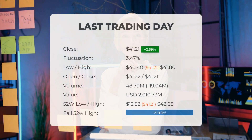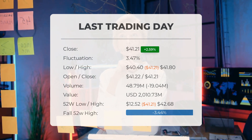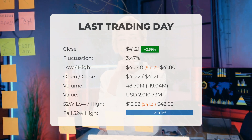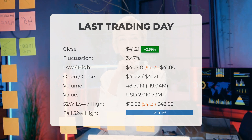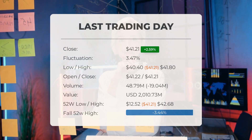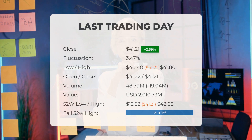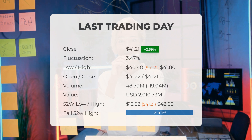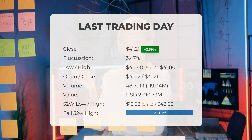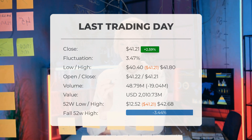Our latest update reports a positive green day on Monday for SOXL. The ETF price rose by 2.59 percent on the last trading day, Monday February 26th 2024, climbing from $40.17 to $41.21. Throughout the day the ETF fluctuated by 3.47 percent, ranging from a low of $40.40 to a high of $41.80. Despite falling in seven of the last ten days, the price is still up 4.81 percent over the past two weeks. Volume decreased by 19 million shares, with 49 million shares traded, amounting to approximately $2.01 billion.